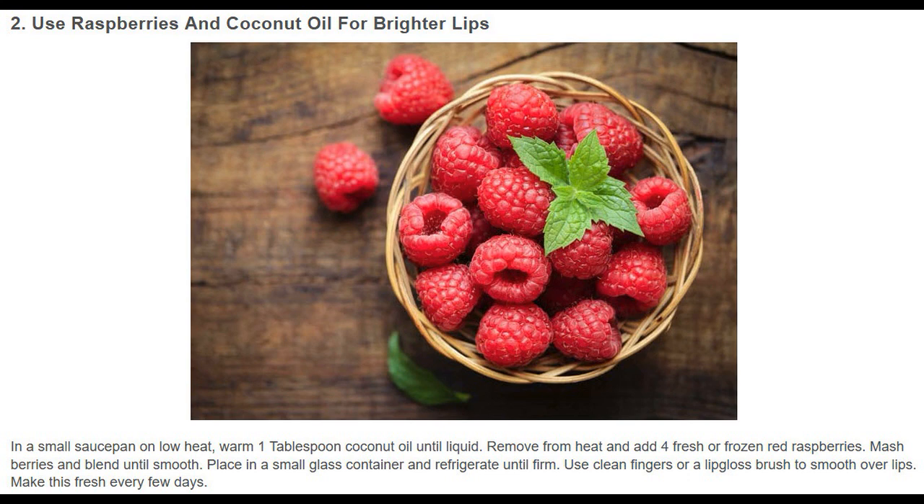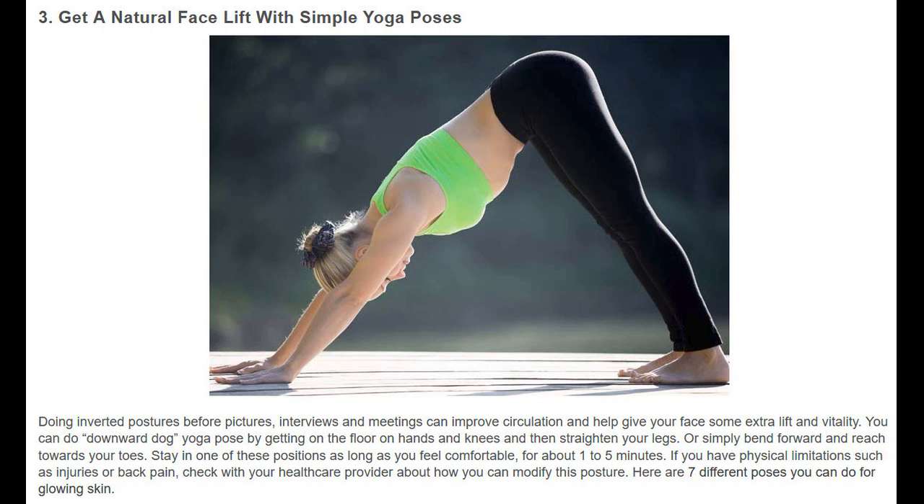Use clean fingers or a lip gloss brush to smooth over lips. Make this fresh every few days. Get a natural face lift with simple yoga poses.